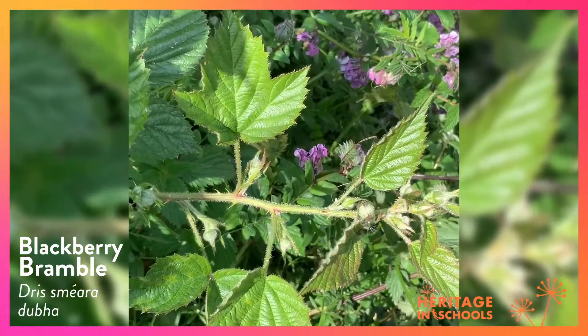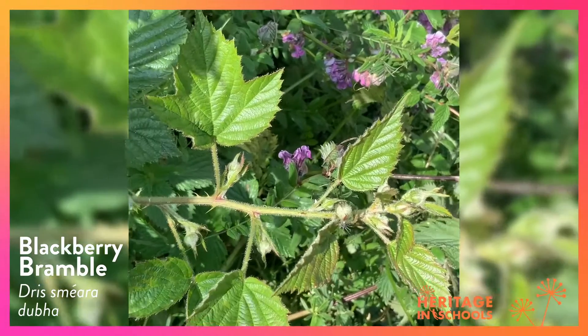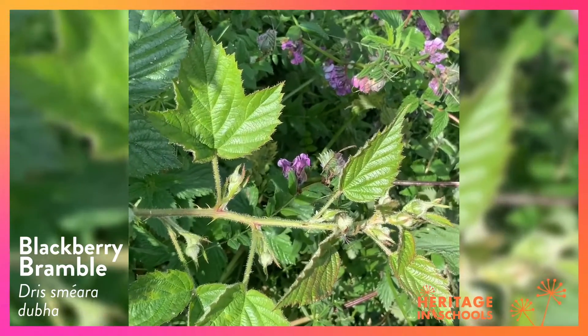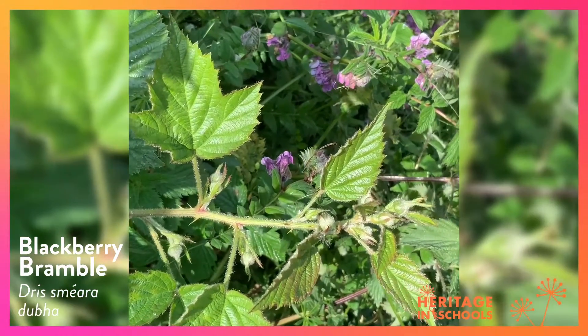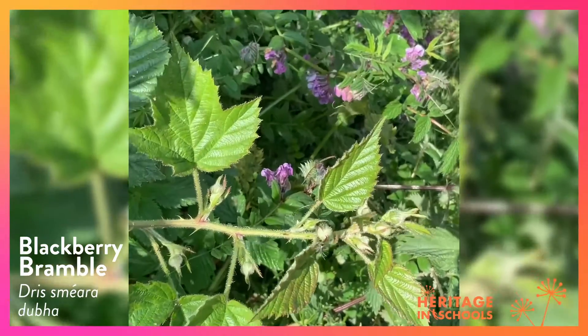This is a stem of the blackberry bramble. At the top you will see the buds. They will form flowers shortly and following the flowers you will have the blackberry. These are delicious to eat.